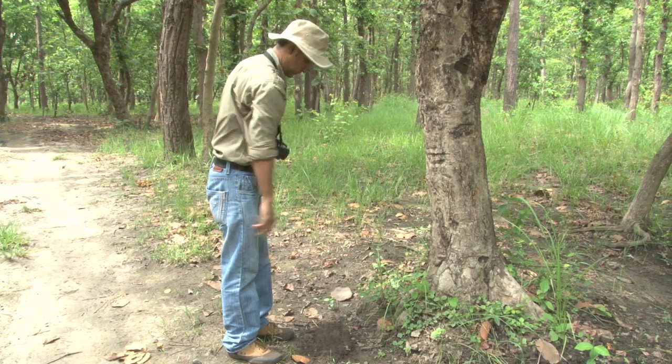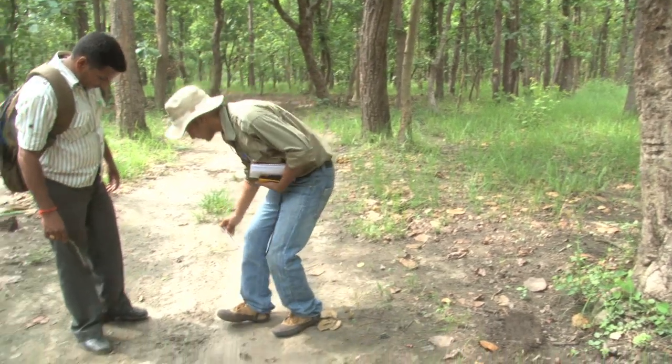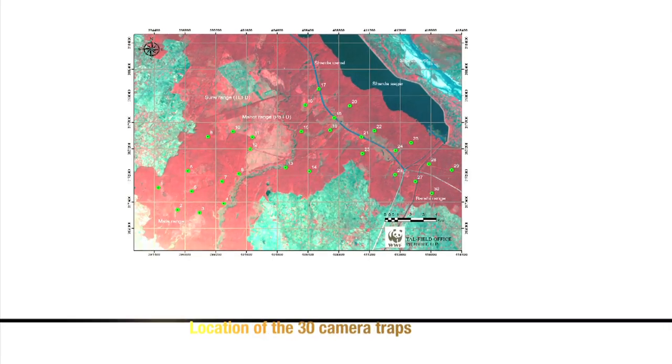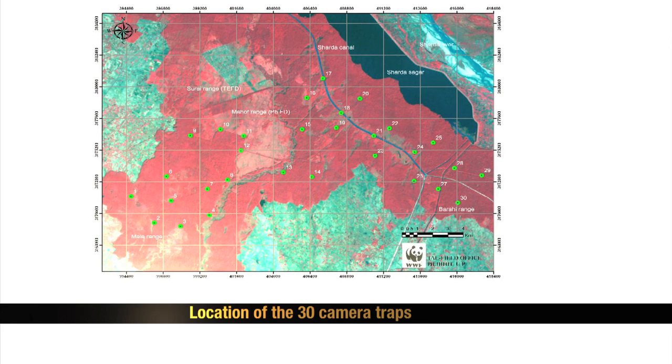On the basis of the presence of different signs like pug marks, scrapes, rakes, and scats, the suitability of the area for setting up a camera trap was determined. On the basis of the science survey, 30 best locations were selected for setting up camera traps.